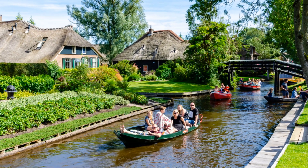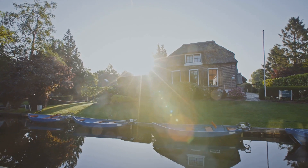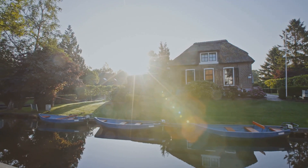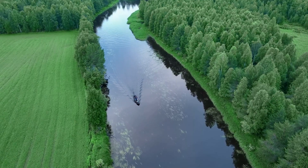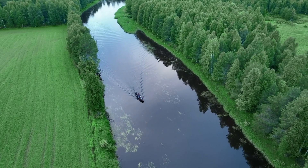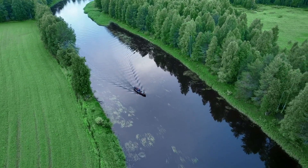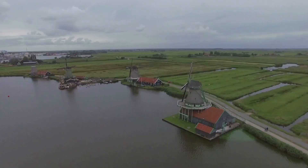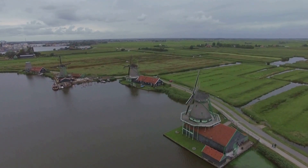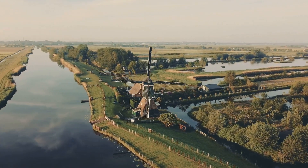At number 9, we find ourselves in the charming town of Giethoorn. Often referred to as the Venice of the North, this enchanting destination is a dream come true for those seeking tranquility and old-world charm. Imagine a place where roads are replaced by beautiful waterways, where the only traffic noise you'll hear is the soft splash of oars against the water. Giethoorn is a village where time seems to stand still — a place of thatched roof cottages, beautifully manicured gardens, and quaint wooden bridges. Every turn reveals a new picturesque scene, a postcard brought to life.